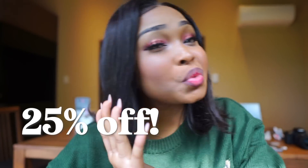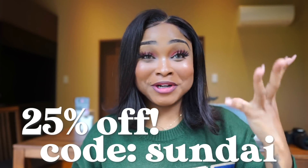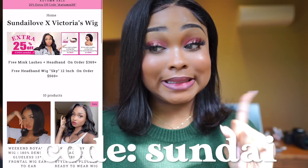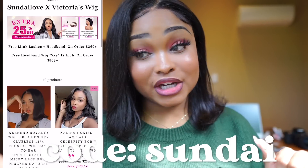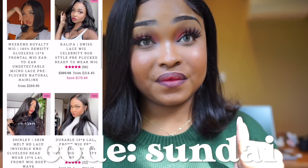I have a deal for you guys — they set up this amazing deal which I think is super duper awesome. Customers can get 25% off with my code 'Sunday.' From now until September 30th, if you use the code Sunday and the payment is more than $369, they will throw in a pair of eyelashes and a headband. If you buy something that is more than $569, they will give you a free headband wig. I love little goodies when I go shopping. If you're interested in this wig, I'll have the links down below. Highly recommend — it's a very great wig that I use on myself so I know it's fire.